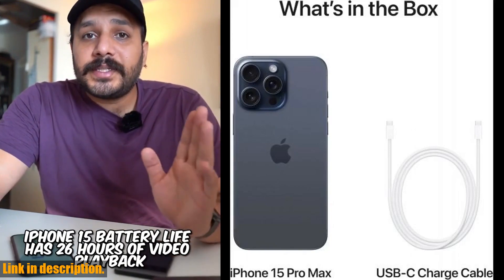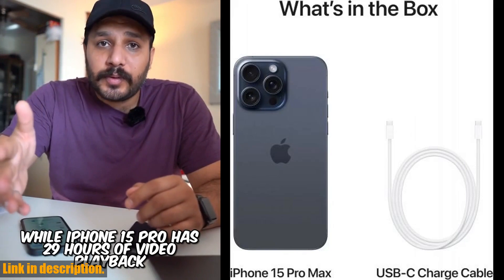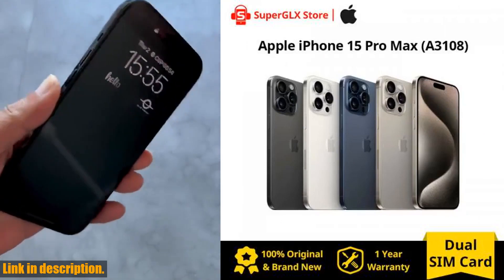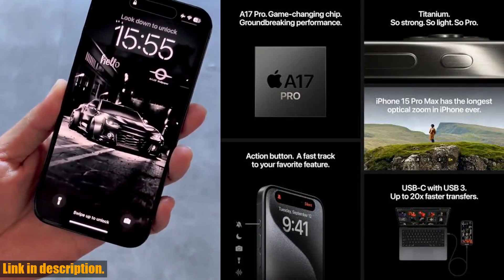So what are you waiting for? Get your hands on this incredible piece of technology by clicking the link in the description and making it yours today. Trust me, you won't regret it. And while you're at it, make sure to hit that subscribe button and join our community of tech enthusiasts for more exciting content just like this. Thanks for watching, and I'll see you in the next one.